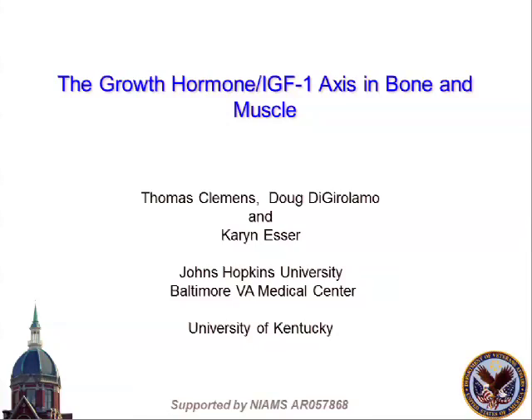I've been asked to talk about IGF-1 and growth hormone action in muscle and bone. I want to share data we've put together over the last number of years, which tried to dissect these two pathways using genetically altered mouse models. This is a collaboration between Doug DiGirolamo at Johns Hopkins and Karen Esser at the University of Kentucky, supported by a grant from NIAMS - that's the only disclosure I have.